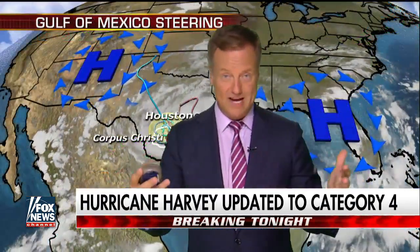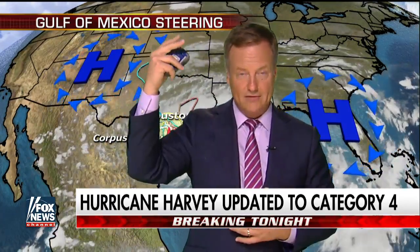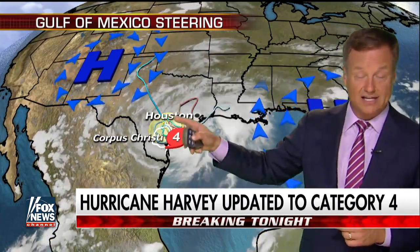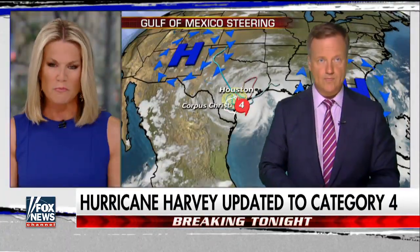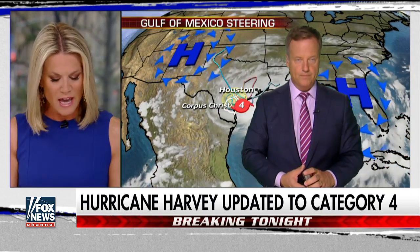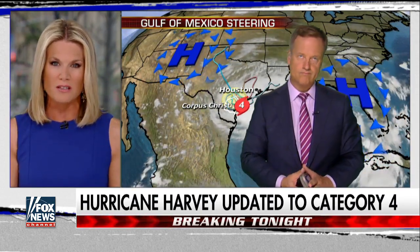Storm surge will probably be 12 feet. I'm almost 6 feet tall — imagine double my height of storm surge. And then rainfall totals of 3 to 4 to 5 feet on top of that, because the storm gets stuck here Wednesday into Thursday of this coming week, Martha. This thing built up a tremendous amount of force over the past 48 hours — now a Category 4 storm, and something that really nobody anticipated was going to get to this magnitude.